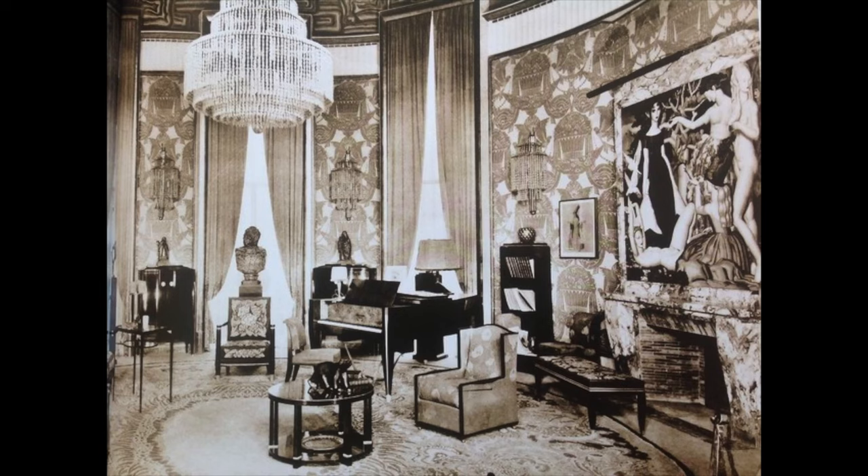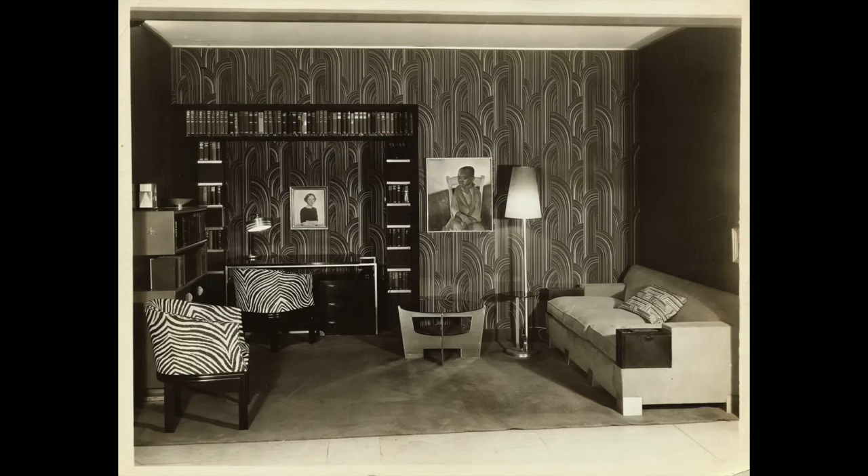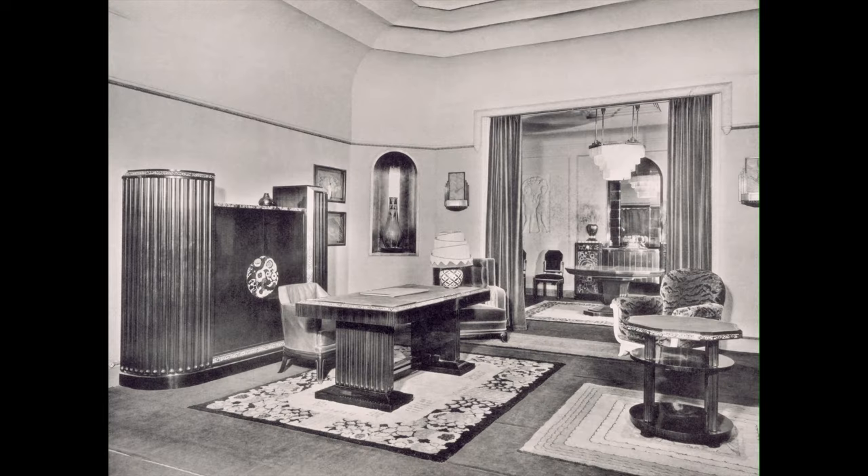Now before we talk about the ideas, let's talk about Art Deco. I'm going to assume most people that clicked on this video searched for it so they know what it is, but on the off chance you don't, here's just a little breakdown. Art Deco interior design was a major aesthetic movement that took place in the 1920s, characterized by rich colors, bold geometry, and decadent detail work.